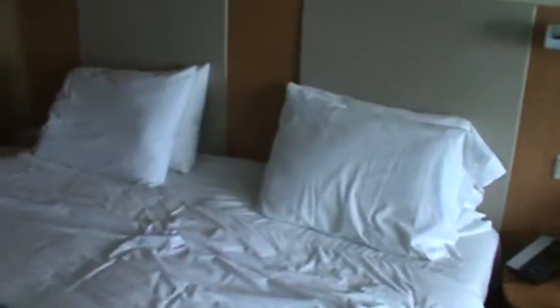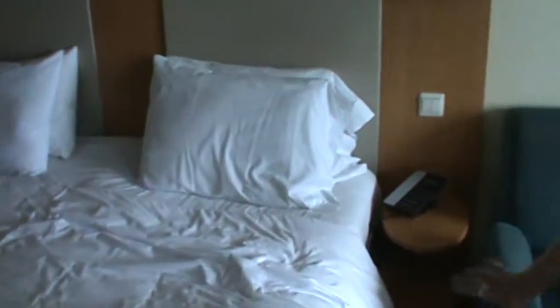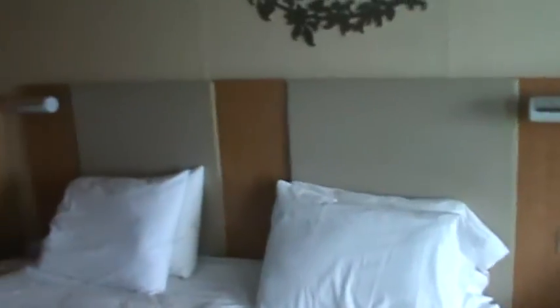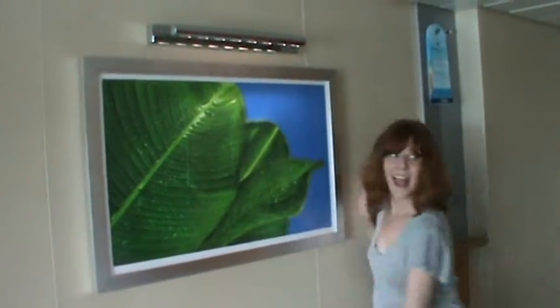This is the armrest. This is the bed — it's a queen size. This will probably end up being my side because it's closest to the television. George thinks it's his side; George is wrong. Okay, here is our artwork — there is no artwork over the bed here; it's padding in case you bang your head on the wall.